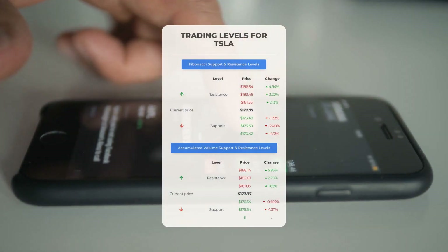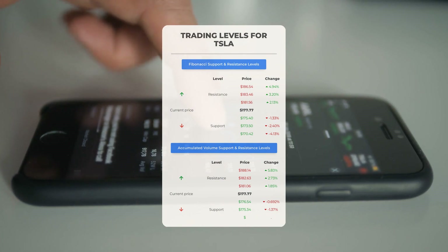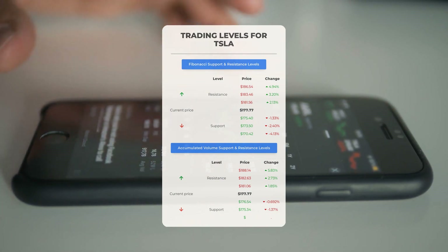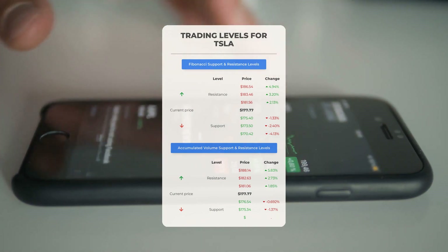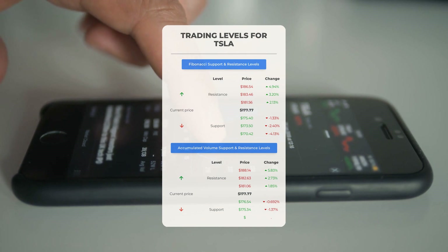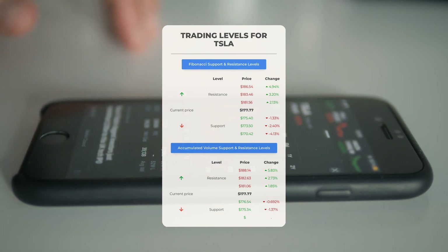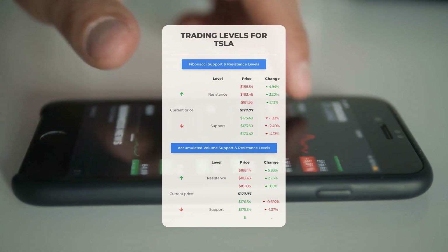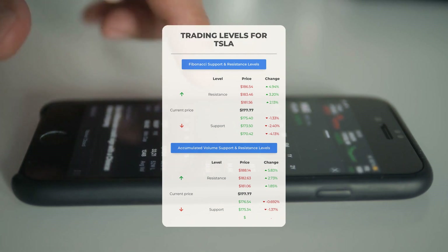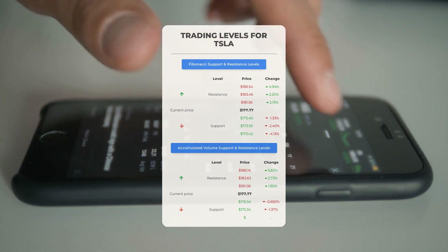Potential day trading levels for Tesla: in an upward trend, Tesla faces its first resistance at $181.06 — wait for this level to be breached before entering a position if you're not already invested. Existing shareholders might find this level suitable for swing trading. On the downside, Tesla's initial support rests at $176.54. If this support holds, it could serve as a favorable entry point with a potential rebound in sight.